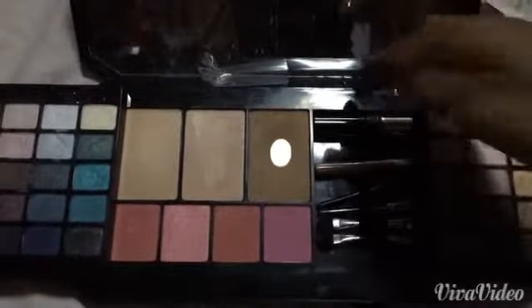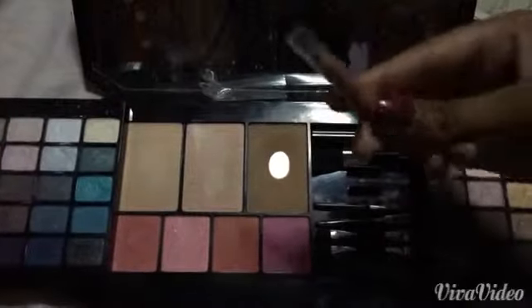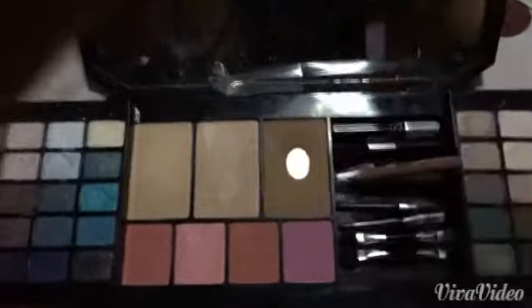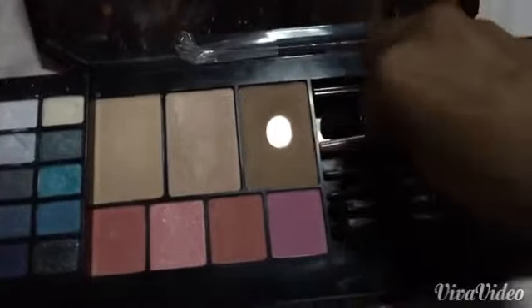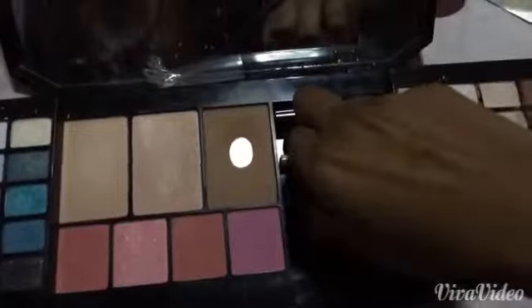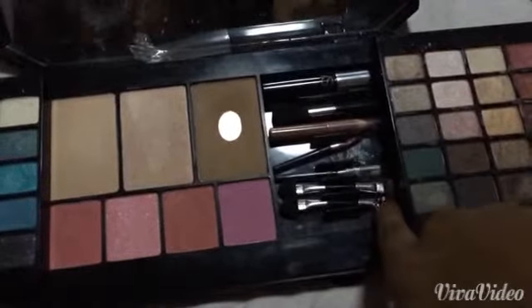This is the applicator for the blush, which I also haven't used much because I prefer a blush brush. There's also a lip liner in a very nude lip color — here's the swatch of that. It comes with an eyeliner too but I'm not sure where it is. And there's an applicator for the lip glosses, which I've never used yet, and applicators for the eyeshadows.